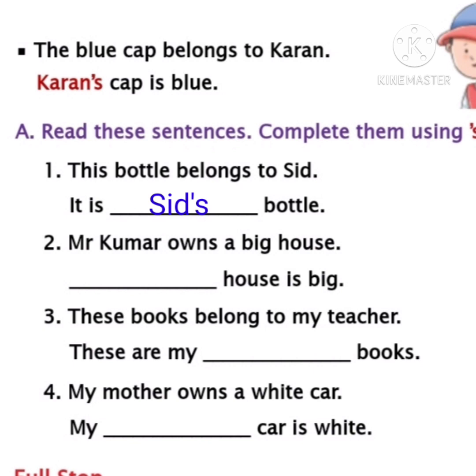Let's move to the second sentence. Mr. Kumar owns a big house. Dash house is big. The house belongs to Mr. Kumar. So what should we write in the blank children? Mr. Kumar's house is big. You should write Mr. Kumar apostrophe 's'. Mr. Kumar is a naming word, so we write apostrophe and 's' after Mr. Kumar to show that that house belongs to Mr. Kumar.